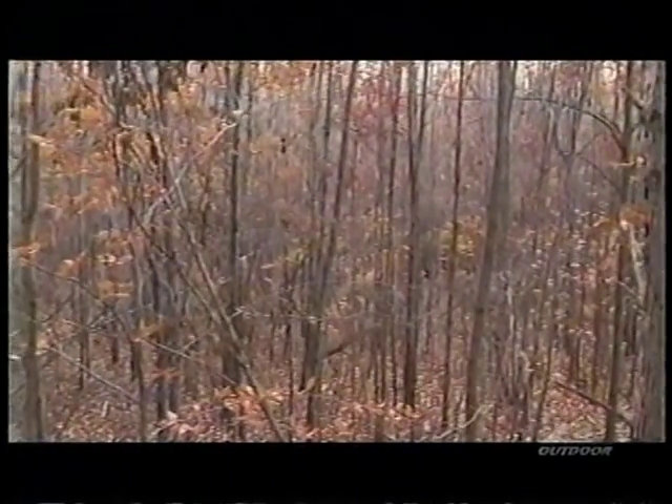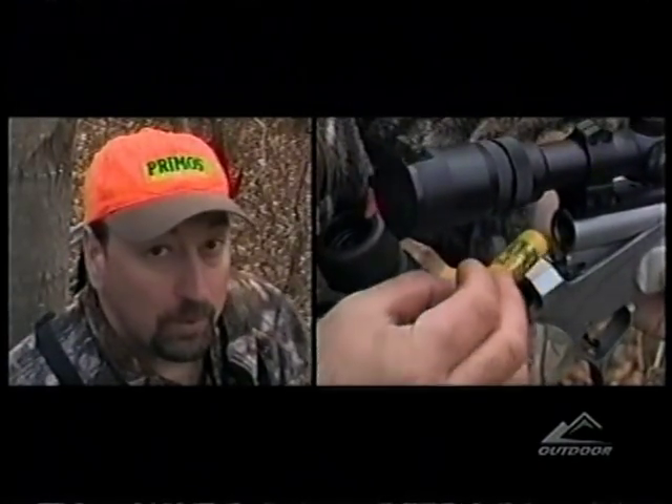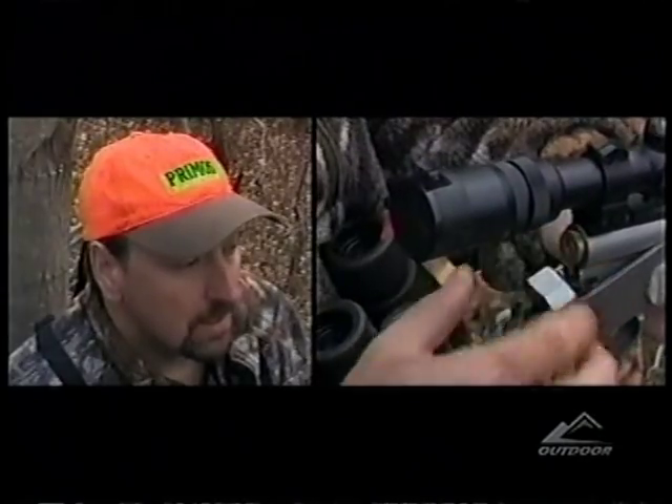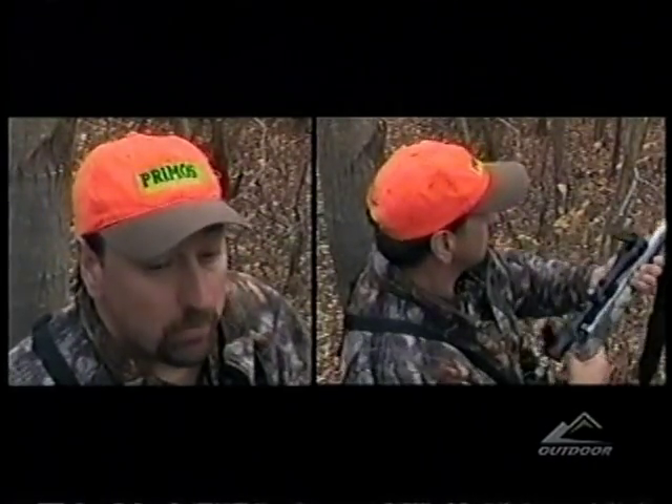We just got set up. We decided to wait because it was so bright this morning — we felt like deer activity wouldn't pick up until later. So we waited until just after daylight to ease in to the spot. We're here for the long haul; we've brought lunch and decided to stay in for a while. It's cold, not supposed to get above 42 today, overcast — just perfect.